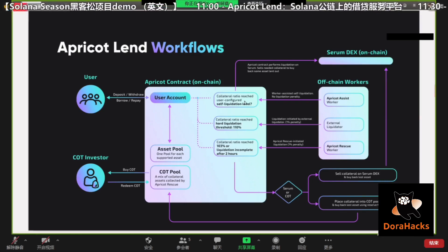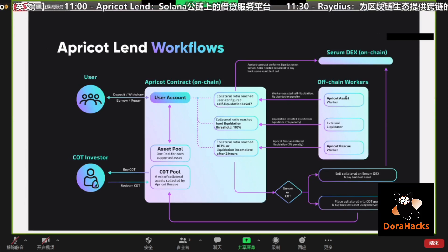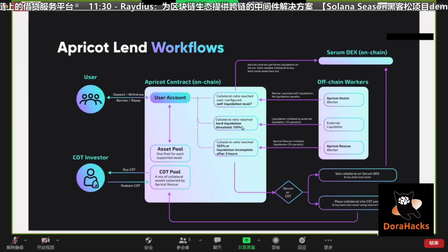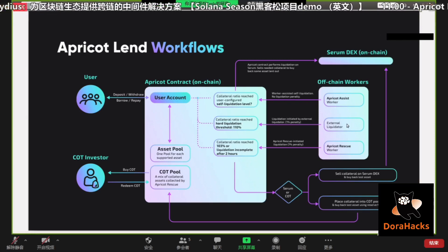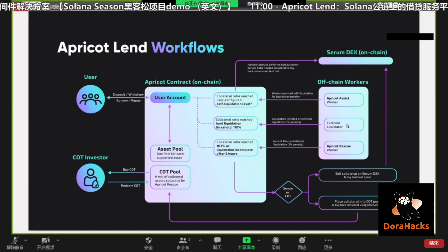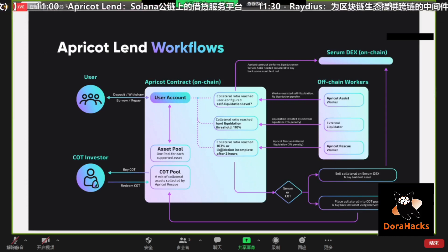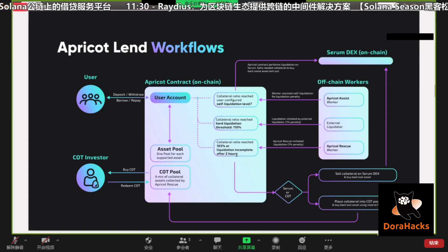If the user did not configure Apricot Assist, or Apricot Assist isn't able to complete the self-liquidation in time, the user's collateral ratio could continue to fall to, say, 110%. That's when external liquidators can participate in this liquidation process, just like how it works on Compound. During extreme market situations where there's not enough liquidity and external liquidators are running away out of market fear, the user's collateral ratio could continue falling to 103%, or the liquidation process could remain incomplete after two hours. In either of those cases, Apricot Rescue is going to immediately step in and complete this liquidation process.